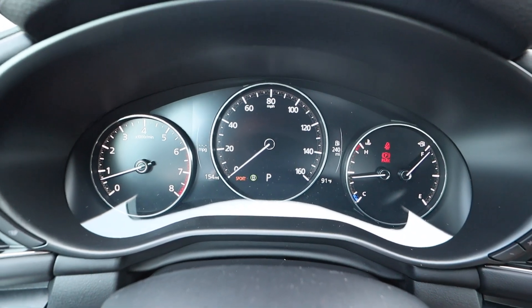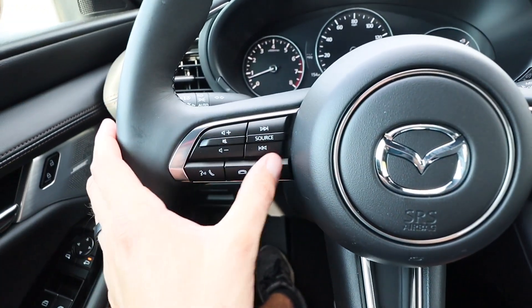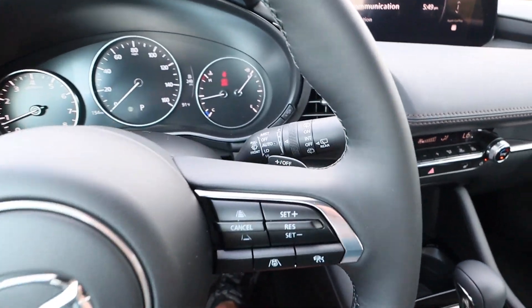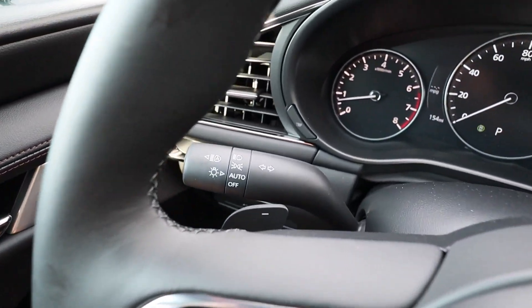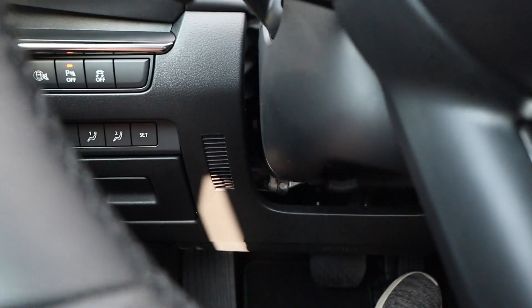If you toggle the sport mode icon it'll just pop up on the screen with the sport indication. Moving to the steering wheel — you've got your Mazda badge in the center, controls on the left side for Bluetooth and audio, all your cruise controls on the right along with your lane keeping and steering intervention. The stalk on the right side is for all the windshield wipers. You also have your plus and minus for the paddle shifters, and turn signal stalk on the left.